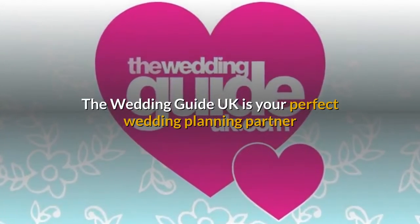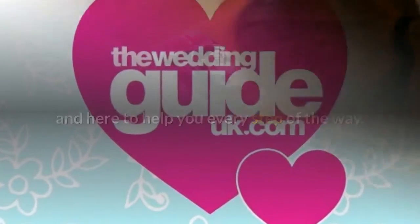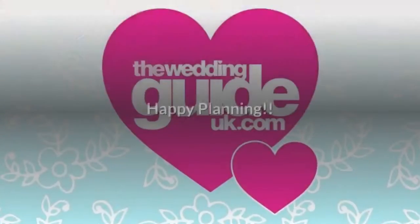The Wedding Guide UK is your perfect wedding planning partner and here to help you every step of the way. Make sure you download your free Wedding Planning Pack. Happy Planning!